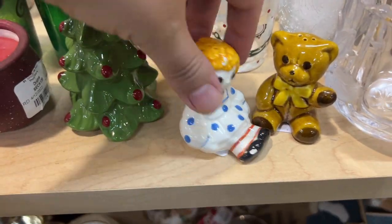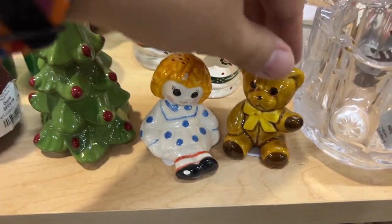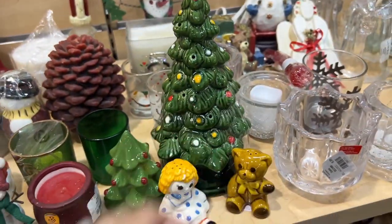These I recognized right away because I already have them — they belong to an hors d'oeuvre set from Avon. I actually had the tree already in my basket because I was wondering if I could find the other parts to it, and I reunited them.